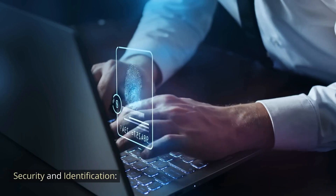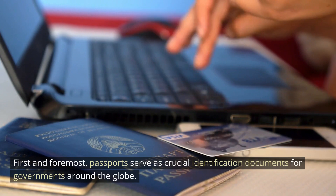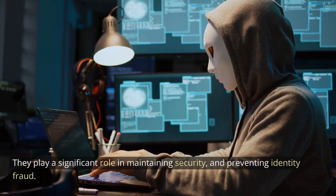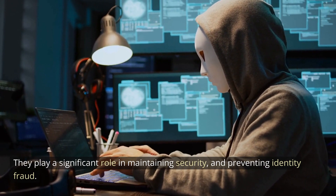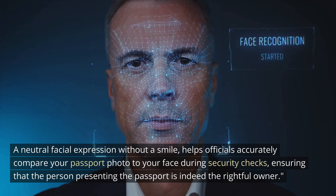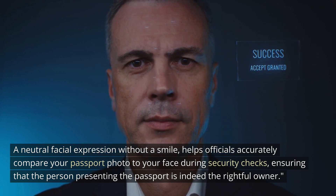Security and identification. First and foremost, passports serve as crucial identification documents for governments around the globe. They play a significant role in maintaining security and preventing identity fraud. A neutral facial expression without a smile helps officials accurately compare your passport photo to your face during security checks, ensuring that the person presenting the passport is indeed the rightful owner.